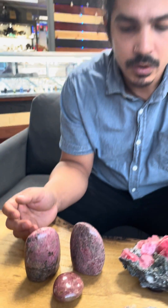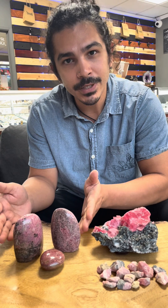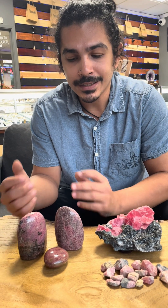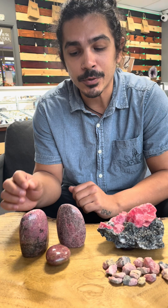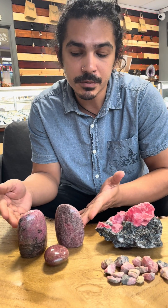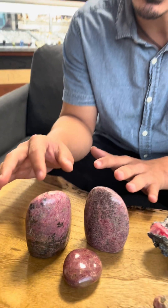Rhodonite and rhodochrosite both belong to the group of manganese minerals. Rhodonite is actually a silicate and its chemical composition is MnSiO₃. It is typically purplish, violet-ish, somewhat pinkish in color.